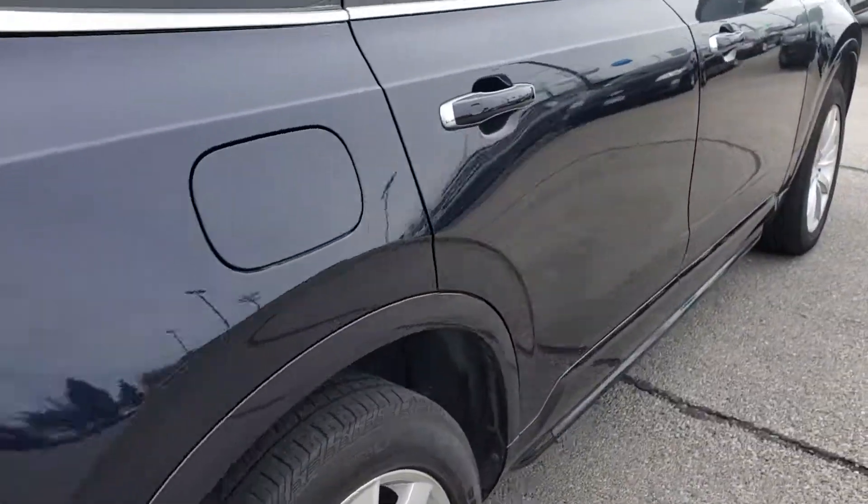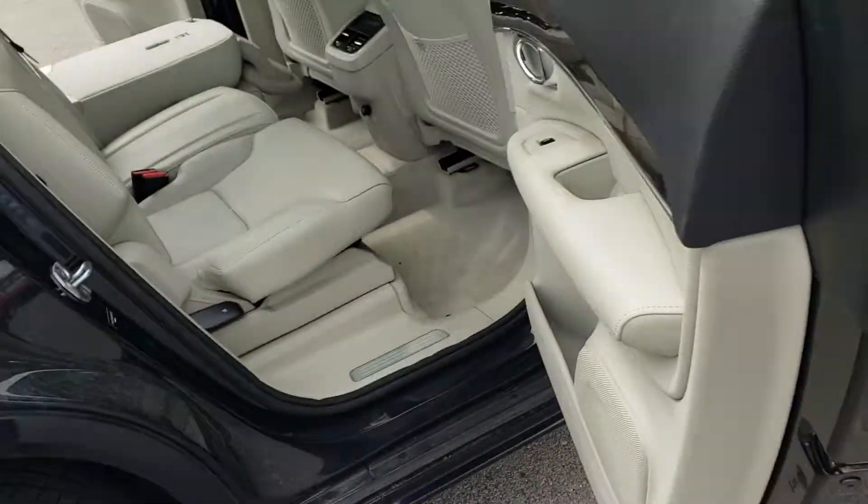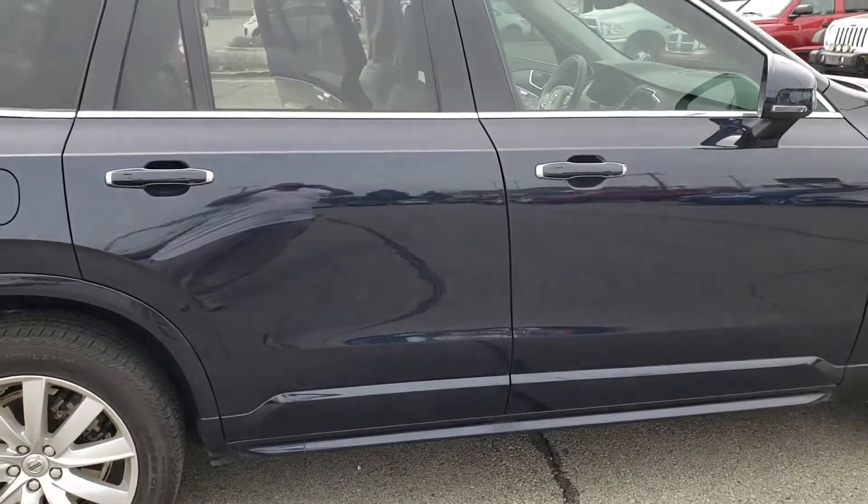Again, this vehicle is in awesome condition, exterior as well as interior. I can't wait to see you here at 2 o'clock and take it for a test drive. Thanks, Amy.